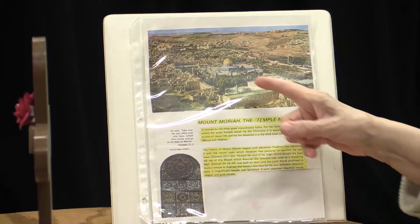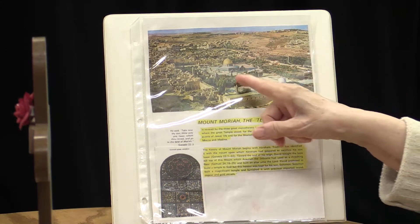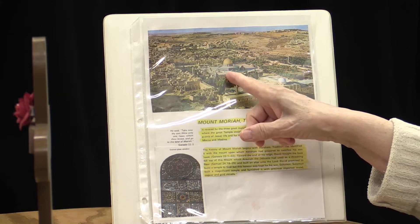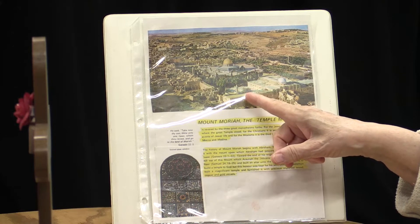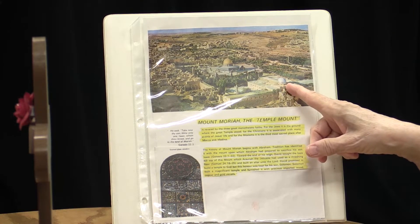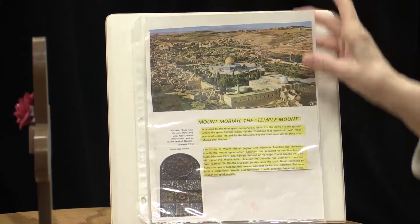Now this picture — this is the Dome of the Rock right here. Around it is a cement area — that's the temple mount. The Al-Aqsa Mosque is right here, and all you have to do is walk from one to the other. That whole area is considered to be the temple mount. This is the area that everybody argues about, this is the area that everybody wants.